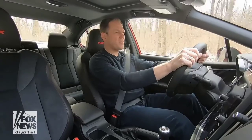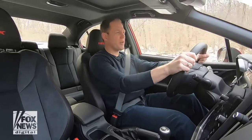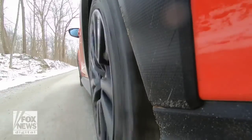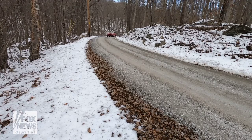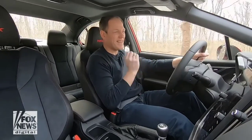Staying on brand as a sporty car, the WRX comes standard with a six-speed manual transmission but also offers a CVT automatic. The flat four-cylinder engine makes that signature sewing machine sound Subarus are known for, and when you hit the gas there's a little delay and then an exciting turbo kick.